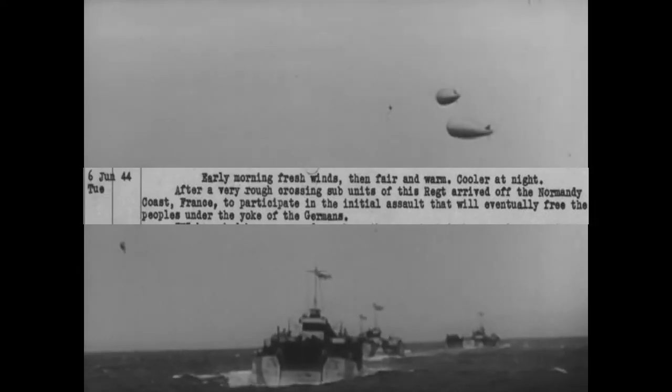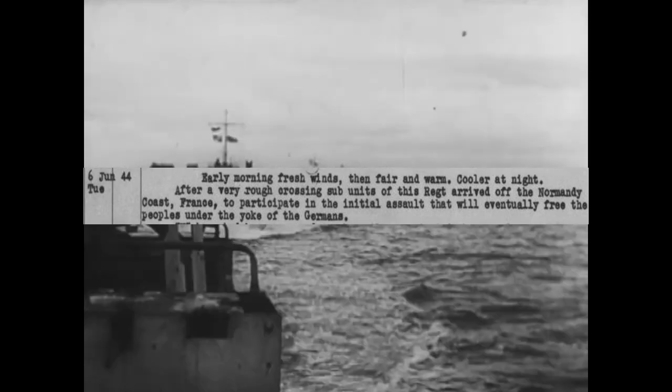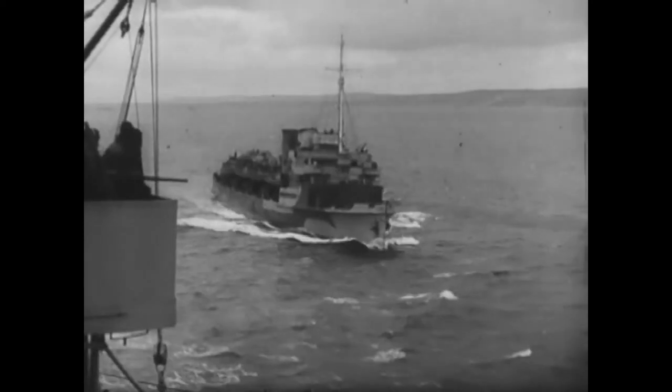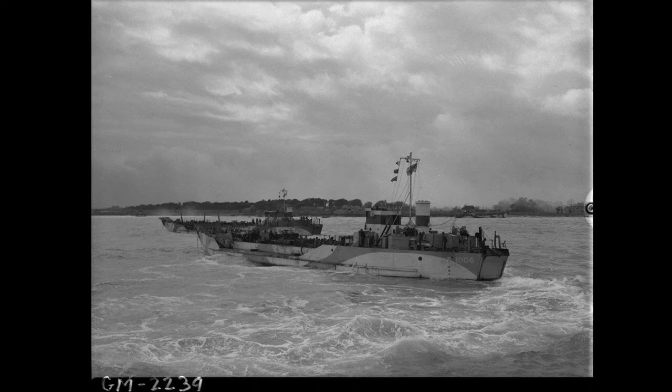An early entry in the First Hussars' war diary from June 6 stated: 'After a very rough crossing, subunits of this regiment arrived off the Normandy coast, France, to participate in the initial assault that will eventually free the peoples under the yoke of the Germans.' Many of the men suffered seasickness during the channel crossing. Within sight of the Norman coast, preparations for launching the DD tanks began. The assault on Juno had been postponed for an hour due to difficult sea conditions, making Juno the last of the invasion beaches to be attacked. The assault began at 7:35 a.m. Due to the roughness of the seas, the DDs were launched closer than originally planned — instead of 7,000 yards, they were launched at distances between 2,000 and 5,000 yards. This left the men little time to prepare, as many came under German small arms fire as soon as they left the LCTs.